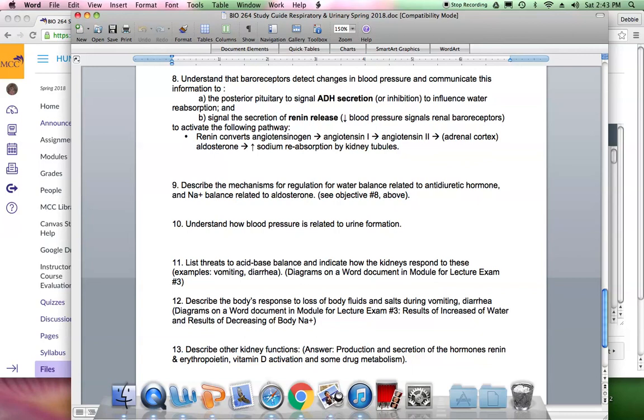Number 11: threats to acid-base balance and how the kidneys respond. Any loss of body fluids means loss of not only water but also electrolytes, including hydrogen ion or bicarbonate. Vomiting causes loss of hydrogen ion from stomach acid. Profound diarrhea causes loss of bicarbonate. Either can lead to acid-base imbalance. Diagrams are provided in a Word document in the course module.